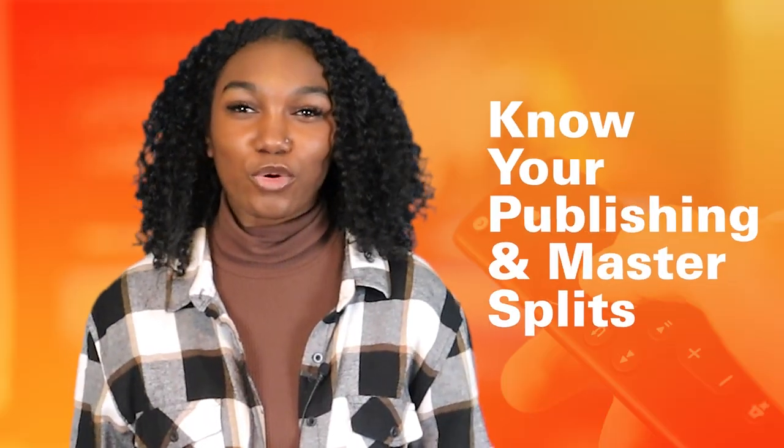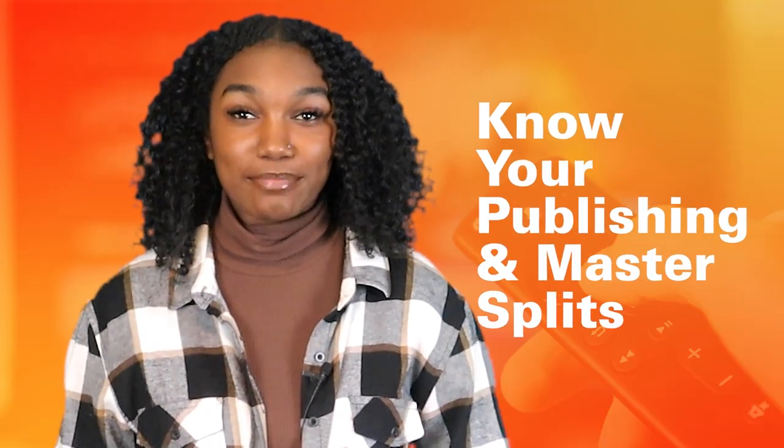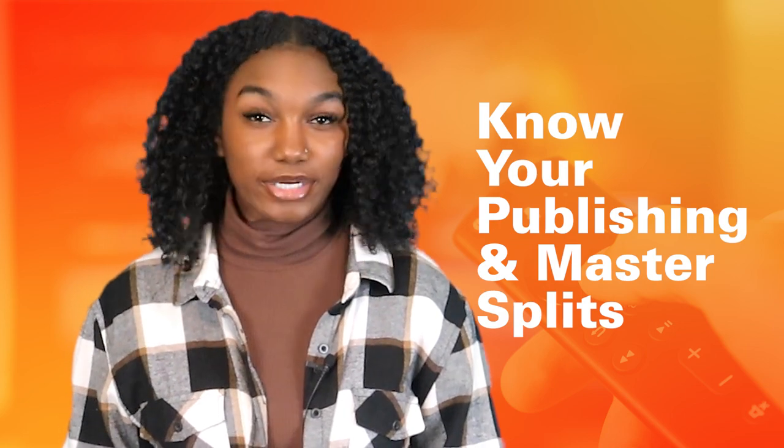Make sure you know all of the ownership splits for publishing and master. They need to be well documented. For licensing a song, you'll be asked who owns what share. And you definitely don't want to say that you don't know — it's a surefire way to lose a license. It's much smarter to have all of this worked out ahead of time, and not when it's the deciding factor in how much you and your collaborators will make from a placement.